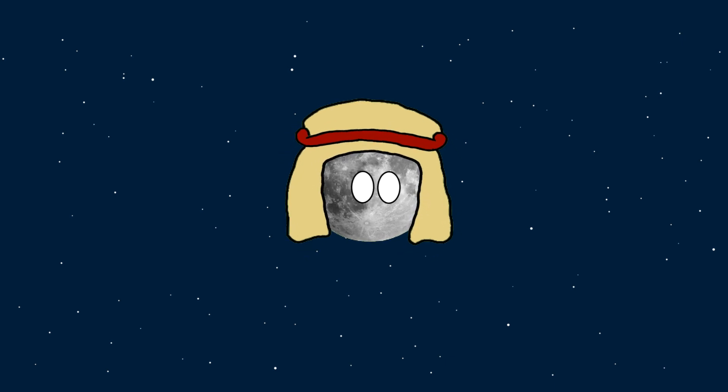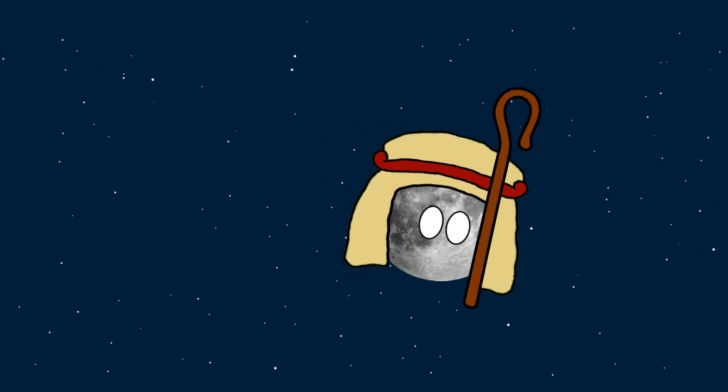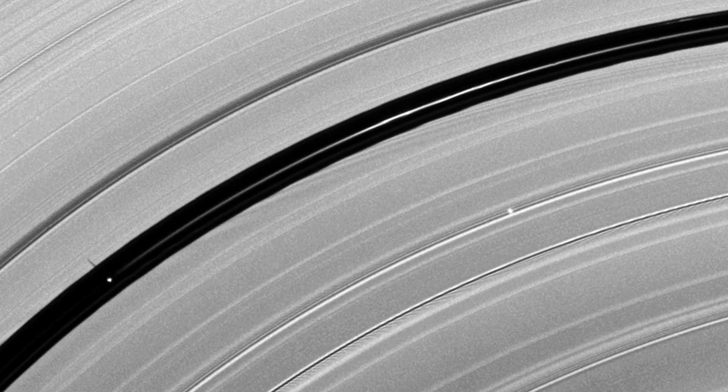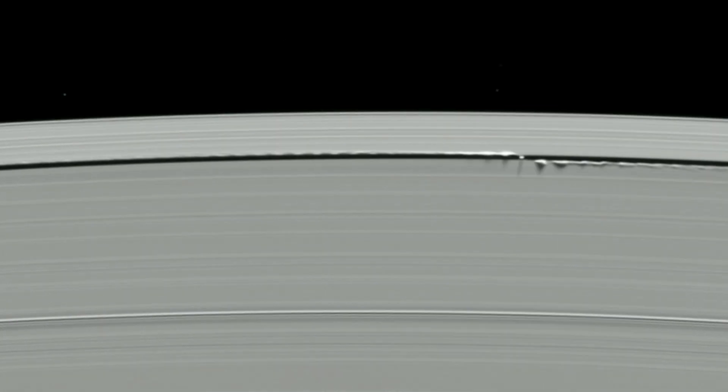Shepherd moons, also known as herder moons or watcher moons, earned their title from the fact they herd dust particles into rings — the very rings we see around the gas giants of our solar system. Quite often shepherd moons also help shape the gaps between these rings, a few of which have been spotted travelling through the gaps in the Saturnian ring system.